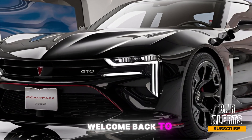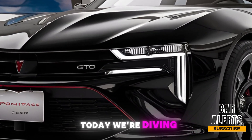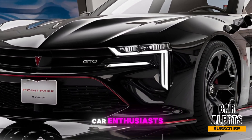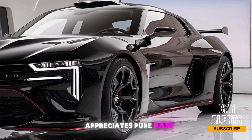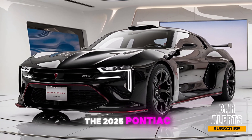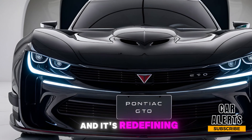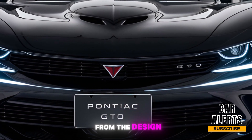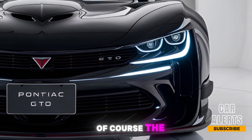Hey everyone, welcome back to Car Alerts! Today we're diving into the comeback of a legend. Pontiac fans, muscle car enthusiasts, and anyone who appreciates pure raw power — get ready, because the 2025 Pontiac GTO is here and it's redefining American muscle. We're covering everything you need to know, from the design to the performance and of course the price, so buckle up.